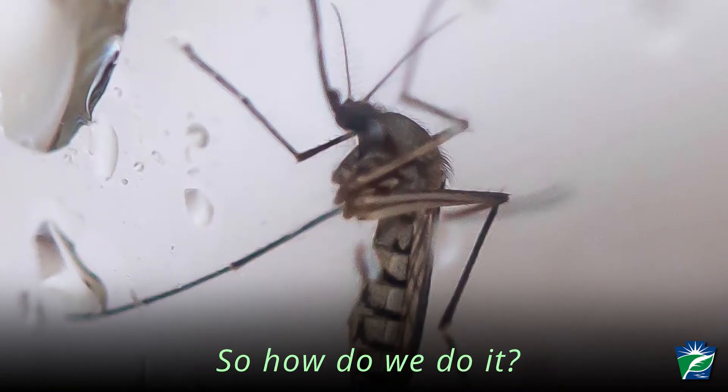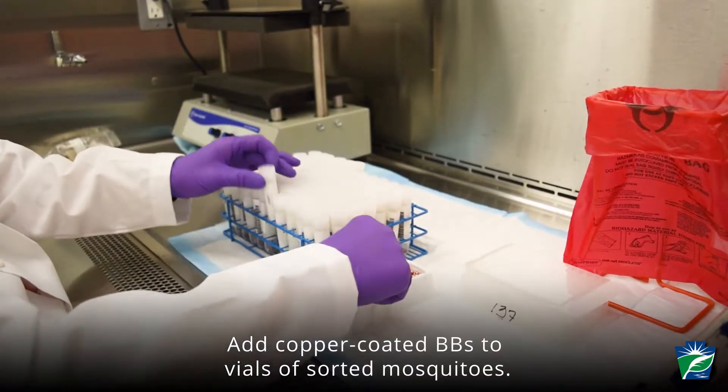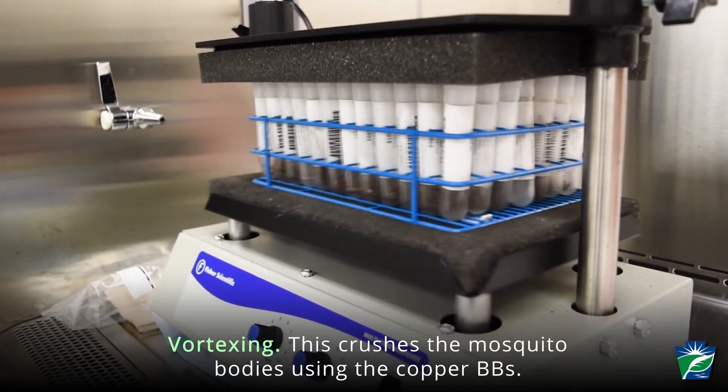So how do we do it? Step 1: Add copper-coated BBs to vials of sorted mosquitoes. Step 2: Vortexing. This crushes the mosquito bodies using the copper BBs.